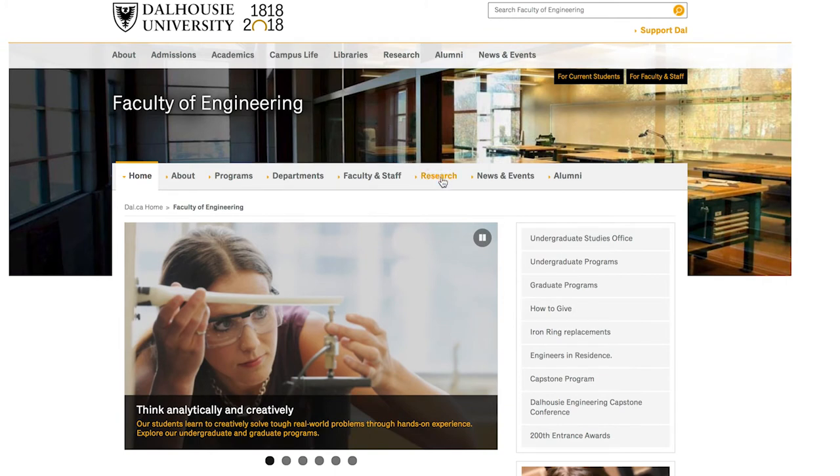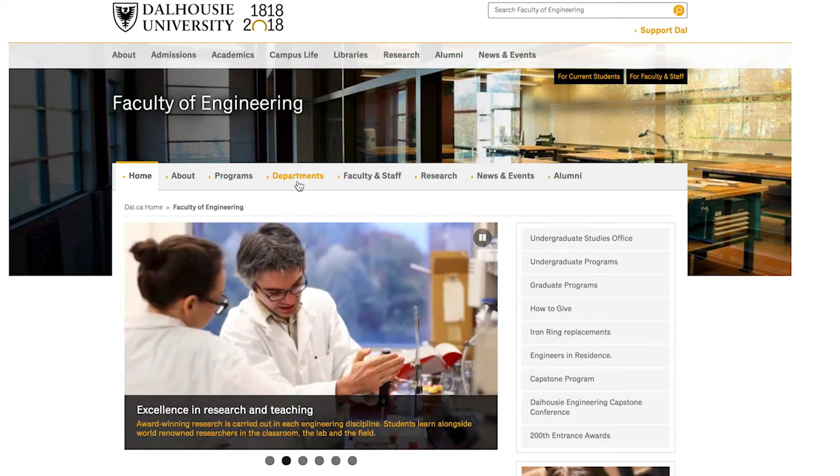They have a faculty, programs where you can do your own research, departments, and they even have mentorship.